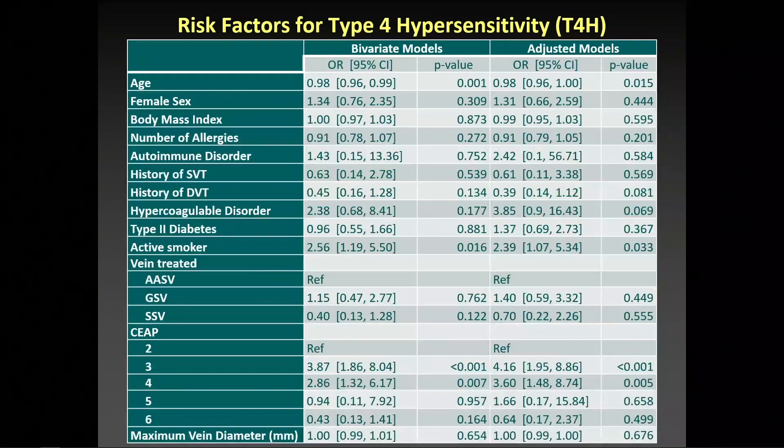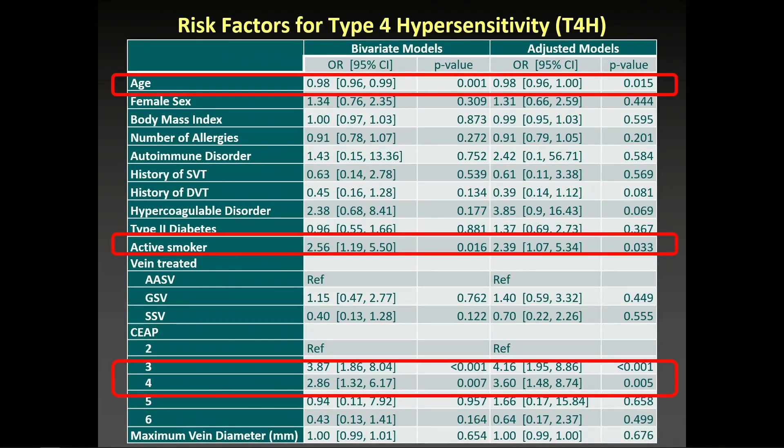Multivariate analysis showed that younger age, active smoking status, and CEP class 3 and 4 were statistically significantly associated with developing type 4 hypersensitivity. However, vein type treated was not. Interestingly, there was a trend towards a lower rate of hypersensitivity in CEP class 6 patients, for unclear reasons.